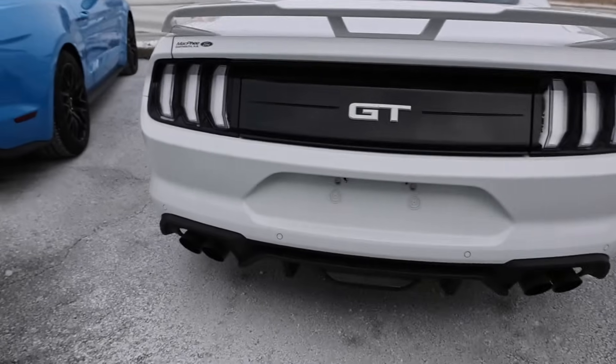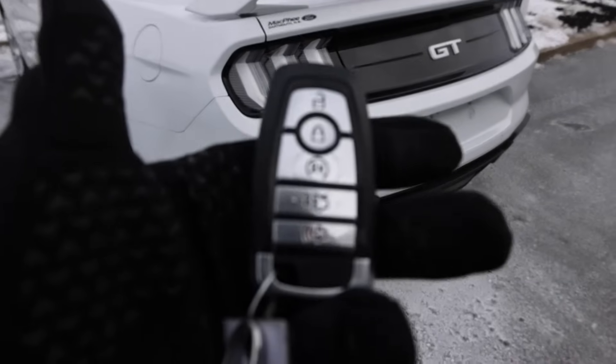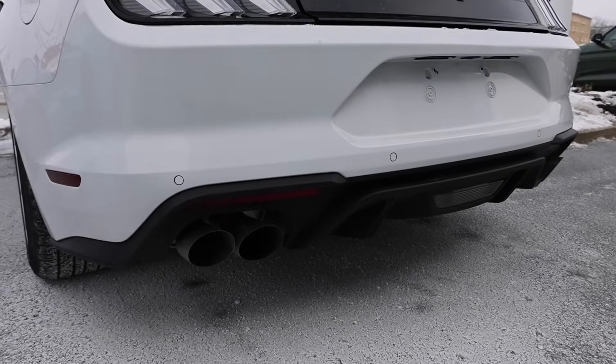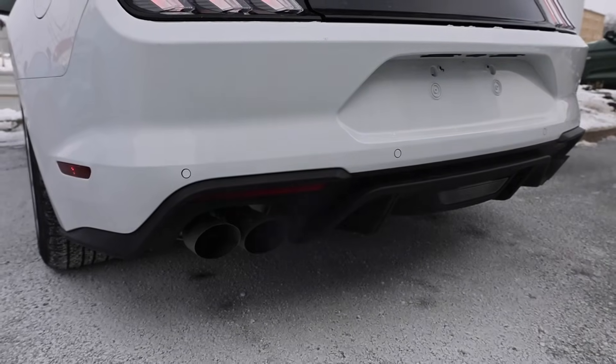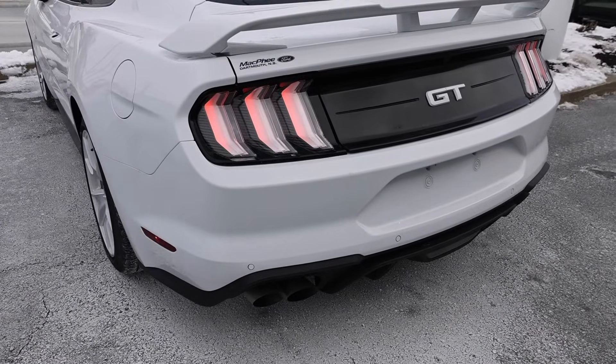Let's try this Mustang here — it has the white-out package. In automatics we do have remote start. Let's give this one a try. Just barely, but it started.